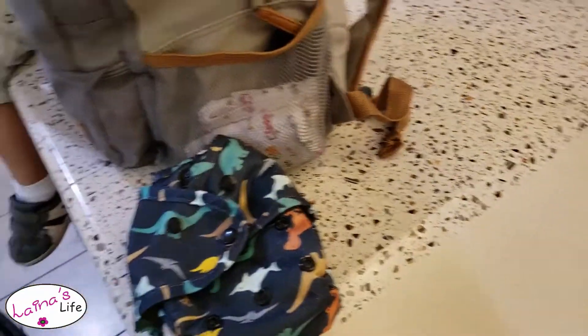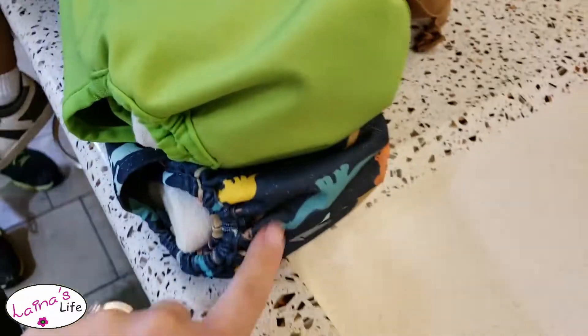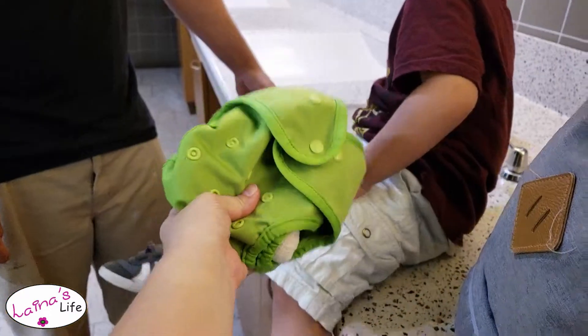For our outing, I brought two extra diapers for the boys, and the bag almost always already has two in there. So these are just the two that we're going to be getting changed into. We're going to put Aaron in the dinosaurs, and Cal's going to get the green ones.